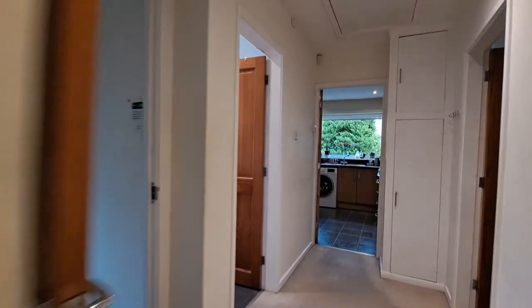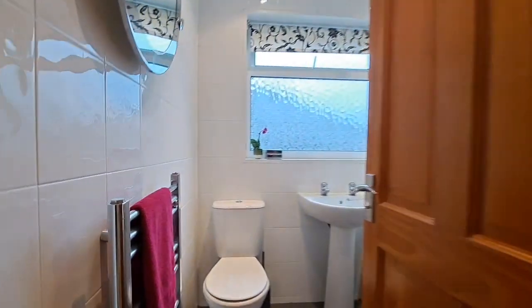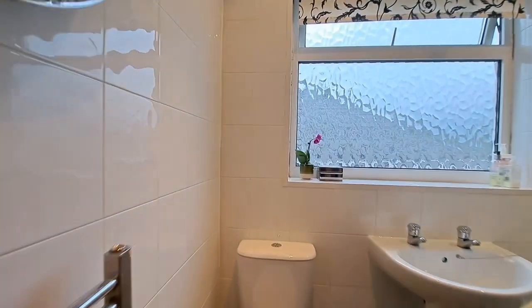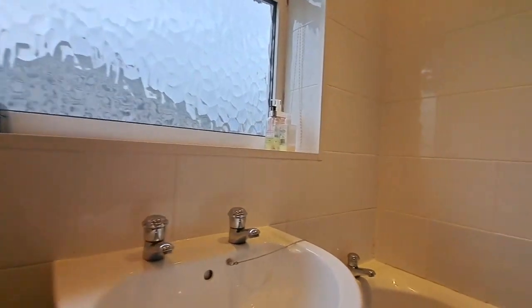On the left we have bedroom number three. Moving round, there's a very nicely fitted bathroom with a three-piece suite in white — panel bath with shower over, inset ceiling spotlighting, and a chrome heated towel rail.